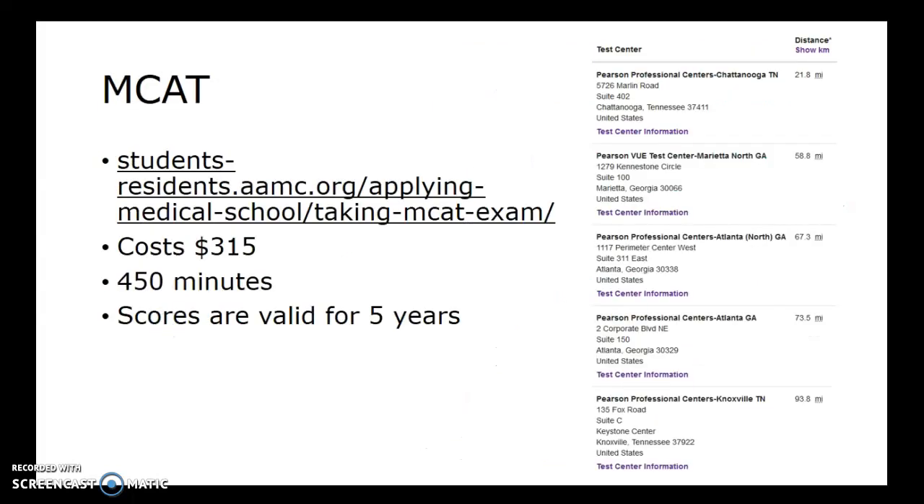The MCAT has a complicated URL, but if you just Google 'MCAT information' you'll find it — the website is AAMC.org. You can go straight to the link, which I'll post in the comments. The MCAT is the most costly of all the tests covered so far at $315. It takes 450 minutes to take the test and scores are valid for five years. It's offered at different testing locations within driving distance of the Dalton area, and you can use the locator to look at other areas as well.